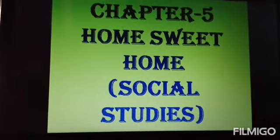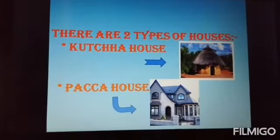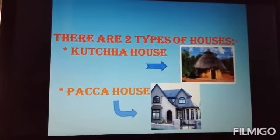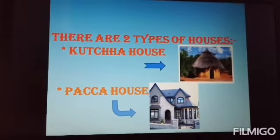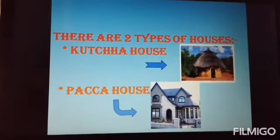Early humans lived in caves and on the treetops. There are two types of houses: Kaccha house and Paka house. Kaccha house is made up of straw, mud, bamboo, etc. It is also known as a hut. Such houses are usually found in villages.